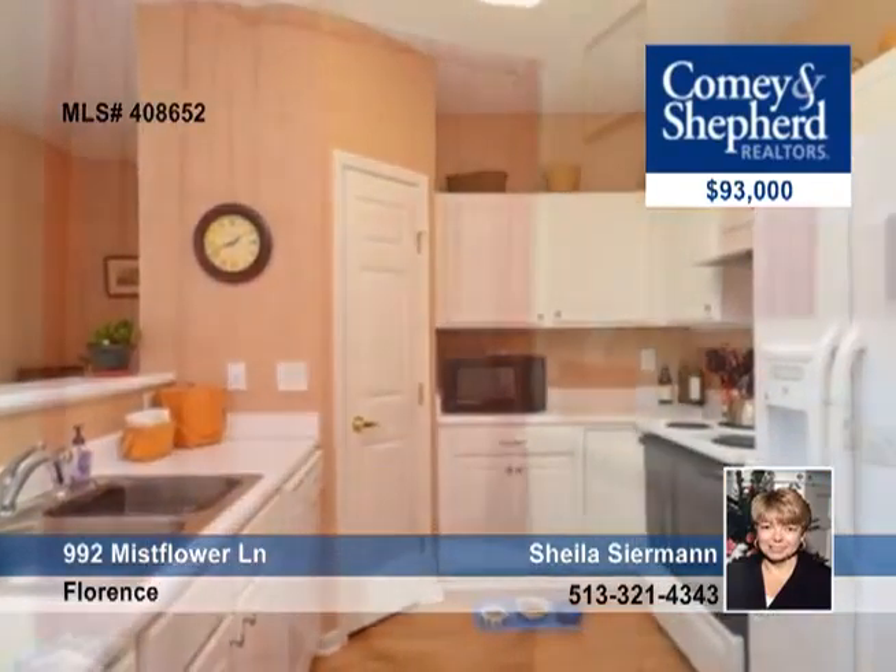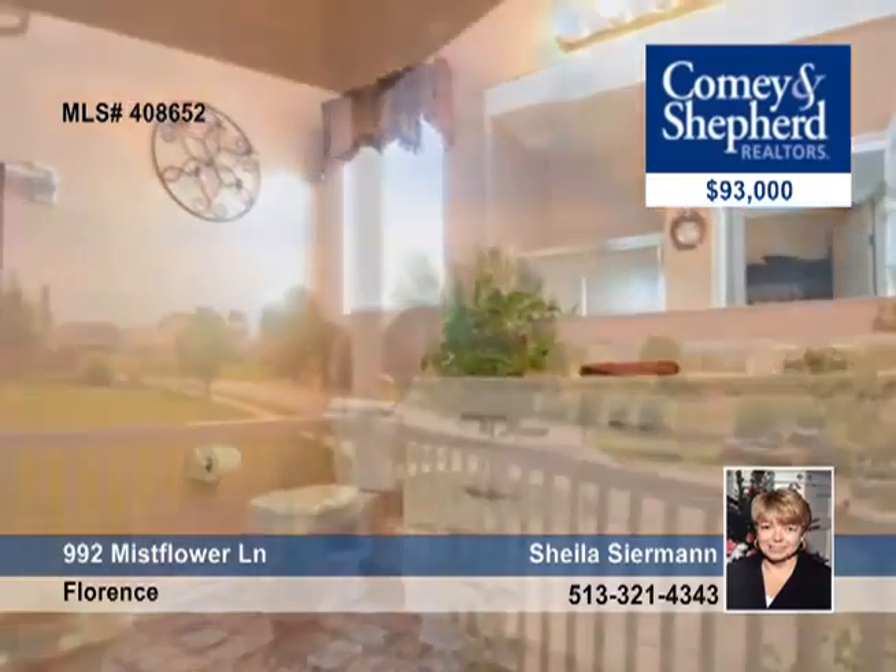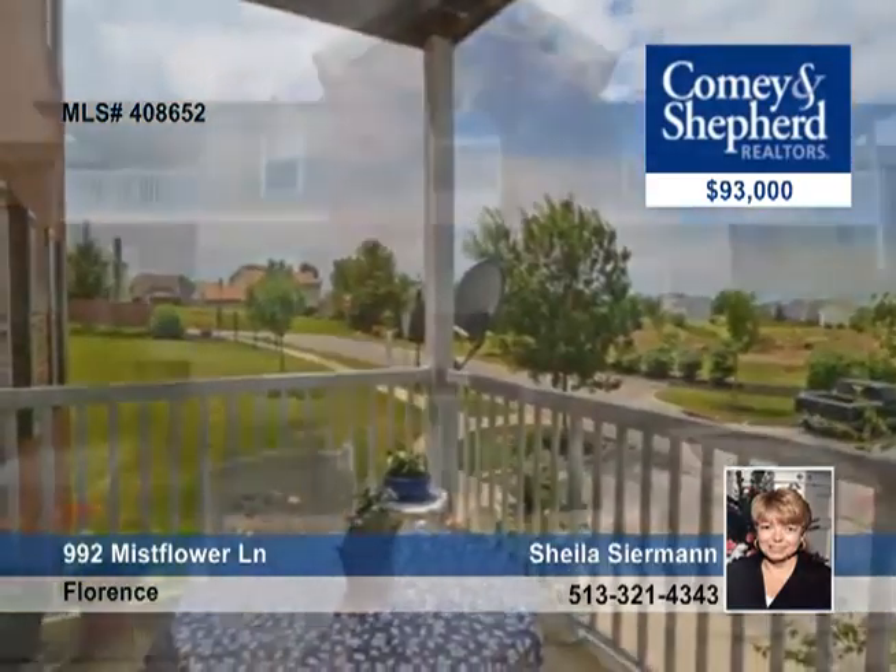There are walk-in closets, neutral colors, a 12 by 8 balcony with a storage closet, and an equipped laundry room in the condo. See this 1,213-square-foot unit with Sheila as soon as possible.